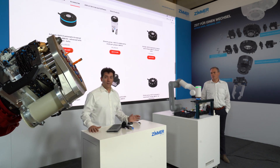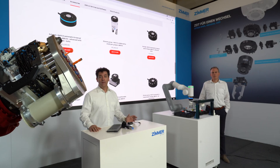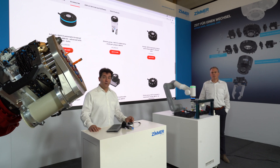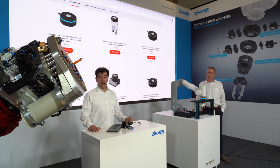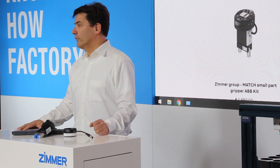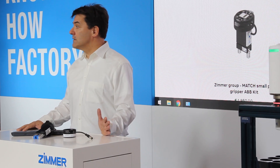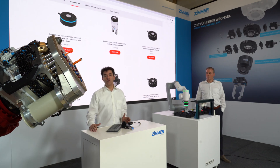We have a customer- and application-specific configured drilling head where we can change the arrangement and the number of spindles. We can also adapt aggregates for milling, drilling, or grooving. Next to these adjustable drilling heads we also have drilling heads with fixed spindles and a broad variety of standard spindles — water cooled, air cooled — with different performance ratings. So we can fulfill most of the needs of machining with robots.